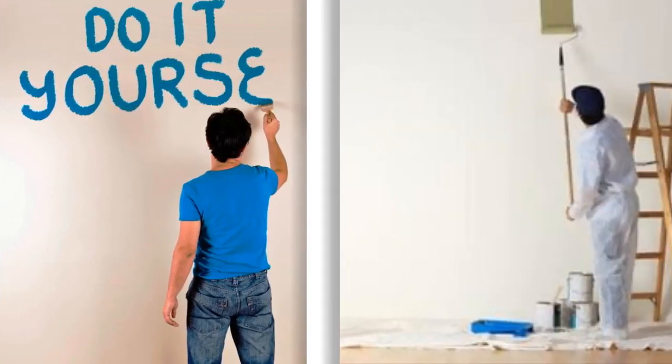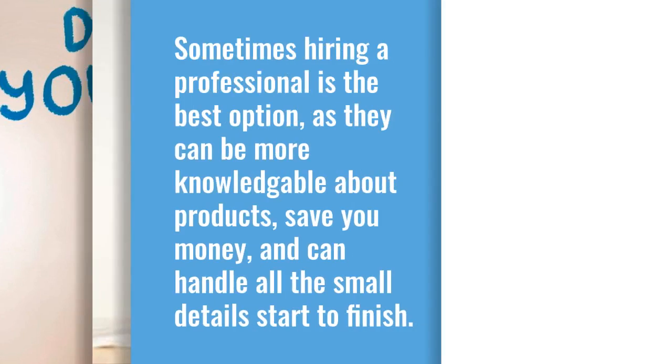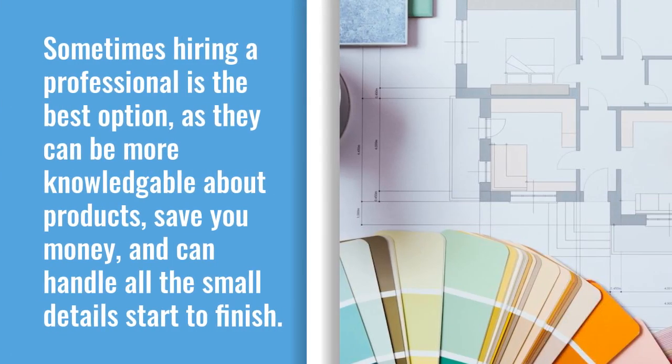Now comes the fun part: deciding whether you are going to do it yourself or hire a professional. Sometimes hiring a professional is the best option, as they can be more knowledgeable about products, save you money, and can handle all the small details from start to finish.